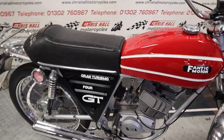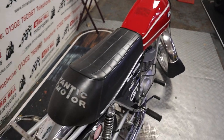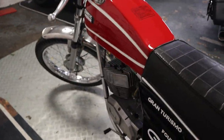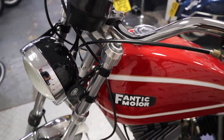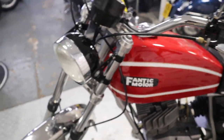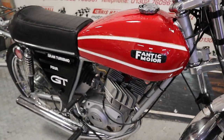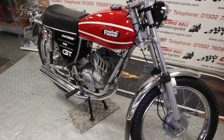If you've got any questions, don't hesitate — give me a call on 01302 760967, or you can email me at chrisallmotorcycles@googlemail.com. Alternatively, if you want to come down and look at this bike in person you are more than welcome — just drop me a line before you travel to make sure the bike's in stock and available. We can also arrange nationwide or international delivery on this little beauty.